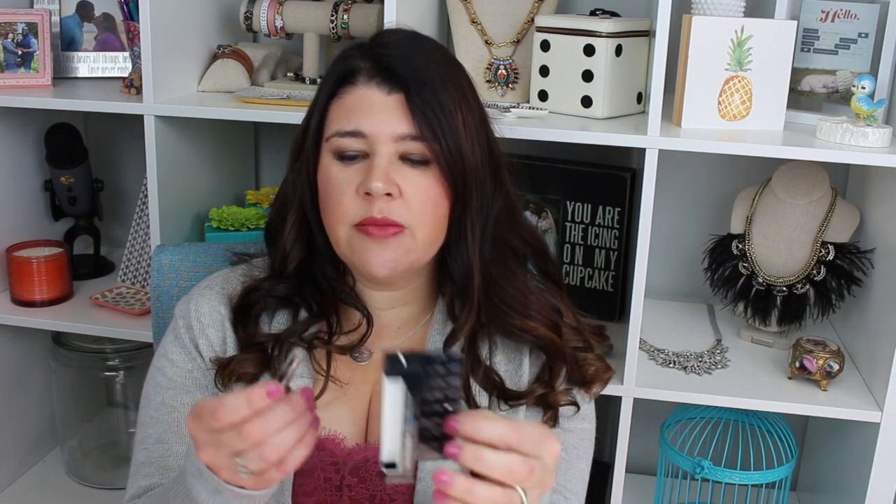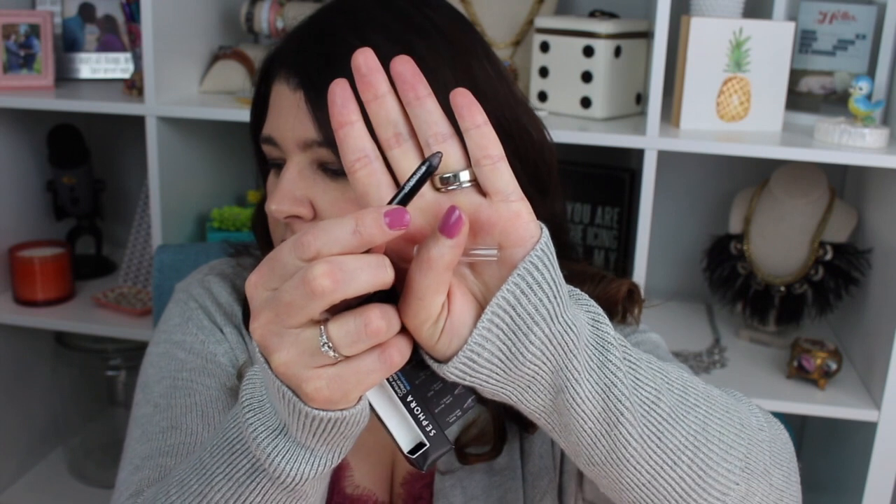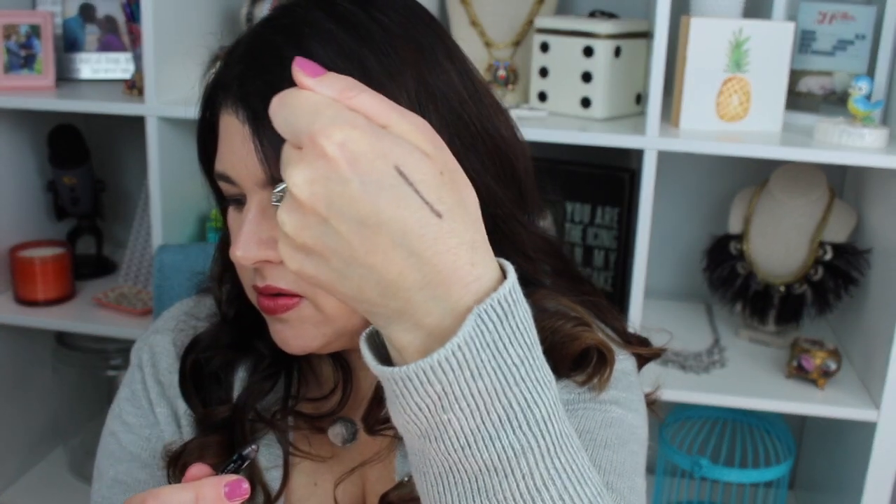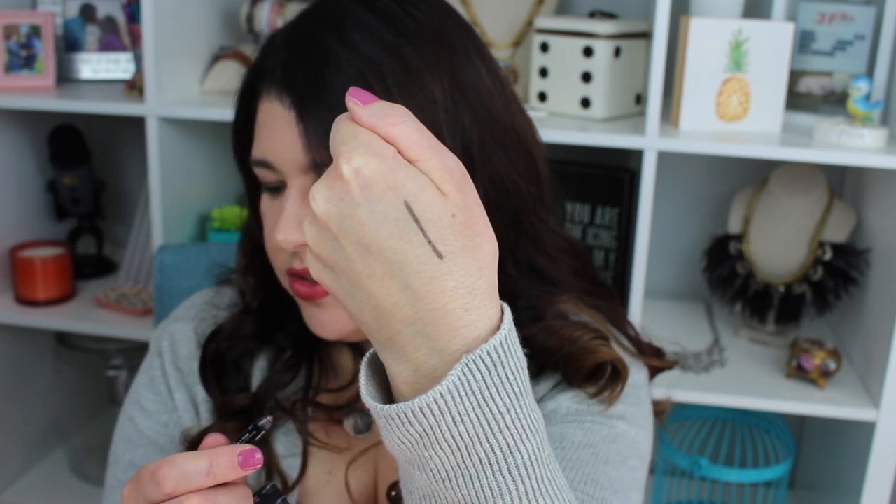The next item that came is this Sephora Contour Eye Pencil. It's a 12-hour wear crayon and it comes in a little package showing the many colors available. The color I got was Flirting Game, and I got the box probably three or four days ago and I've used this like every day because I kind of love it. I'll swatch it for you — it's a really good color, I think. It's really natural.